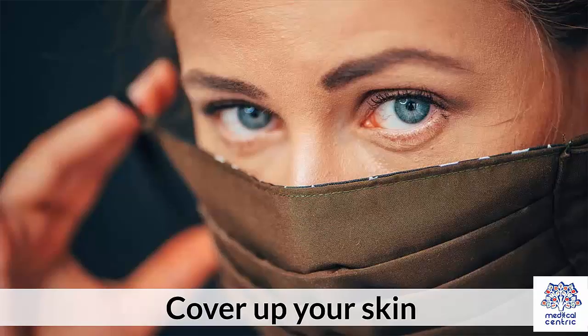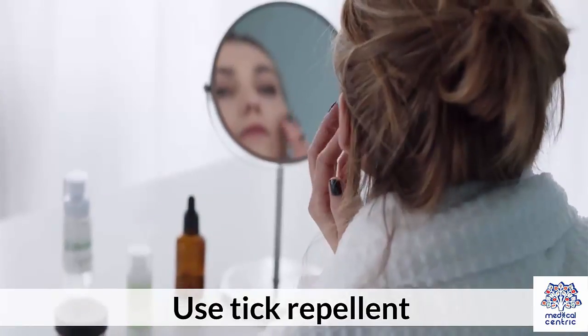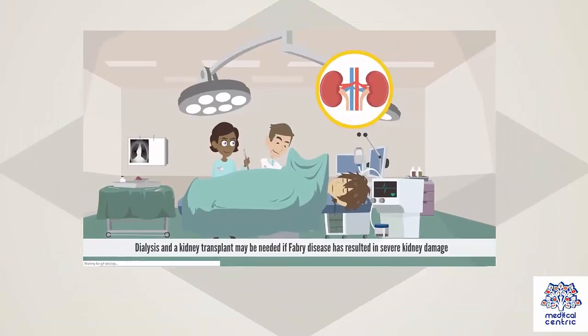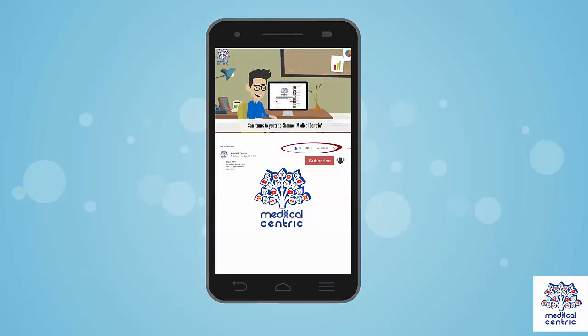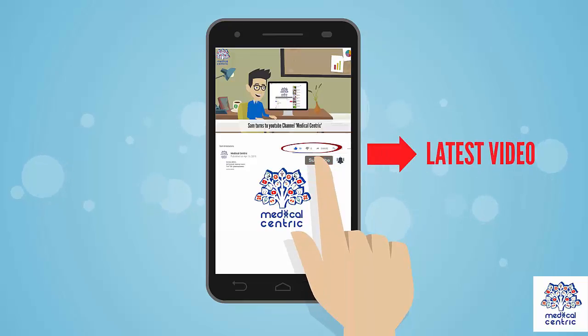Prevention: Cover up your skin. Tick-proof your yard. Use tick repellent. Remove ticks as soon as possible with tweezers.